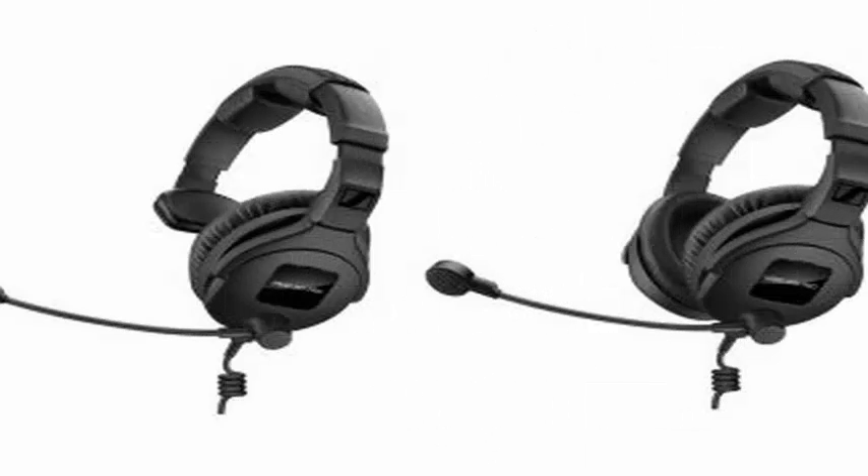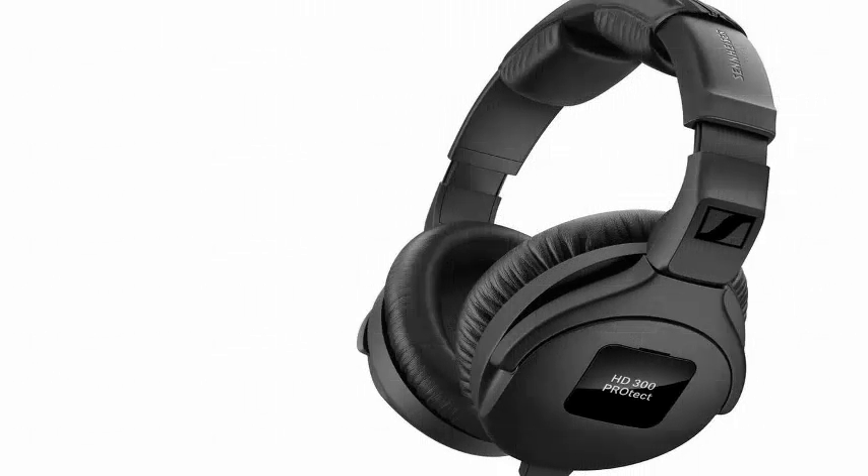The company says its new fork design makes the earpad more comfortable, while maintaining a better seal against external noise. The lineup also features flexible and swiveling headbands.